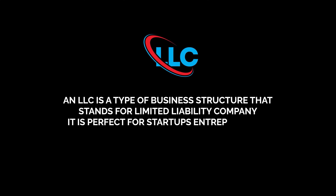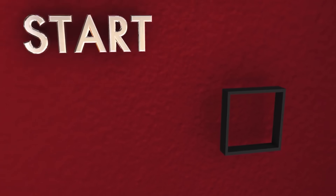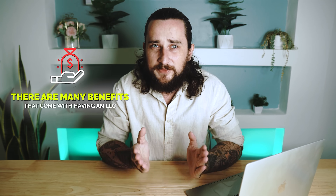So firstly, what is an LLC? An LLC is a type of business structure that stands for a limited liability company. It is perfect for startups and entrepreneurs, and I always tell people if you actually want to take your business seriously, you need to start an LLC. That's because there are just so many benefits that come along with having an LLC.